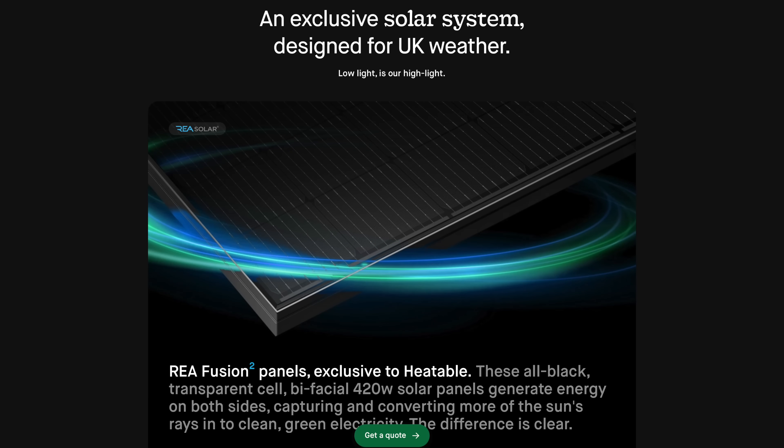We agonized over this for literally months. For the panels there wasn't really an issue — we were going to go for REA Fusion 2 bifacial panels. REA are an Australian company so the panels are designed and engineered there, they use Japanese cells, there's a 25-year warranty on them, and they're exclusive to Heatable in the UK. Apparently these are particularly good in low light and with cloud cover, which is very useful for the UK. Bifacial panels are quite clever as they get sunlight from the back of the panel as well — where the roof tiles are — so you still get a little bit of solar energy bounced back off the tile.